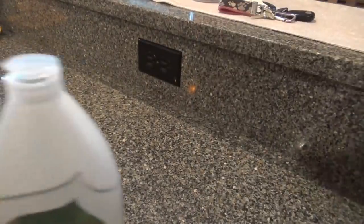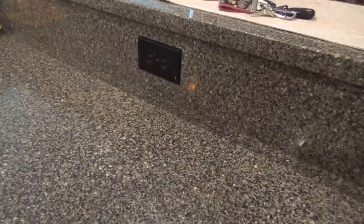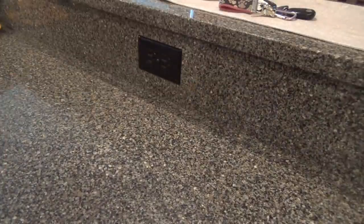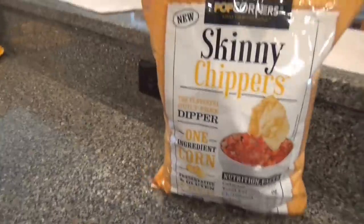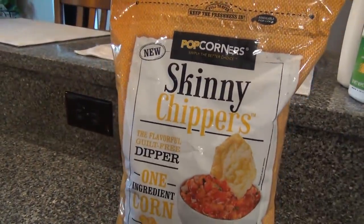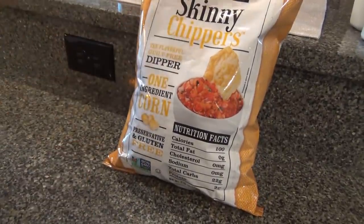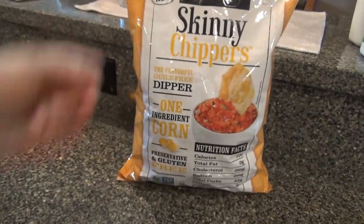Oh goodness guys, I'm all out of breath from carrying all the bags in. I've never seen these — are they new? These Pop Corners Skinny Chippers. They only have one ingredient in them and it's corn — yellow corn. I'm going to give those a try.